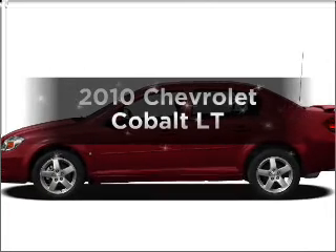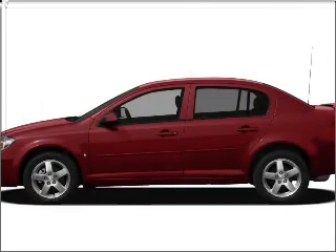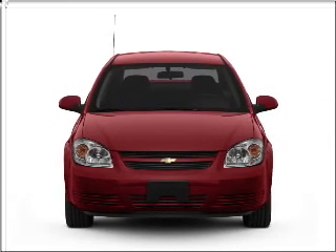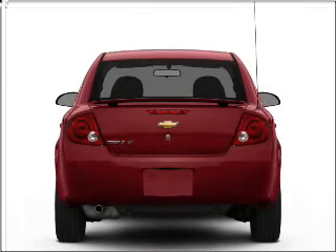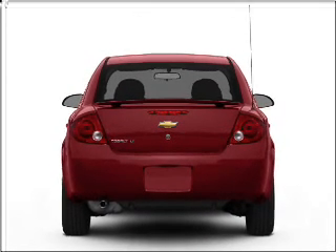Get noticed in this 2010 Chevrolet Cobalt. Everything you need under one roof with this great vehicle, featuring an efficient four-cylinder engine connected to a smooth-shifting automatic transmission.